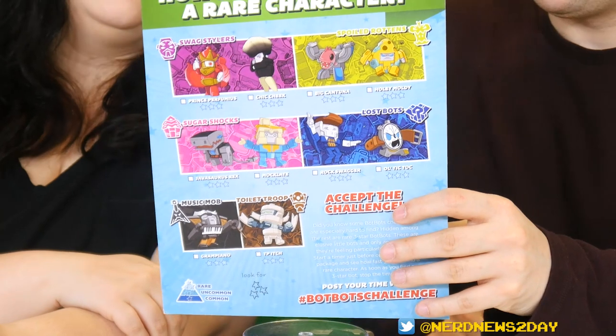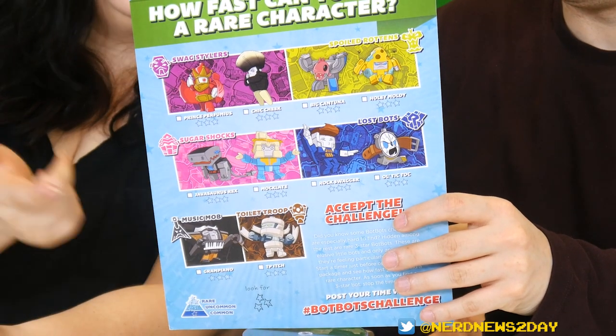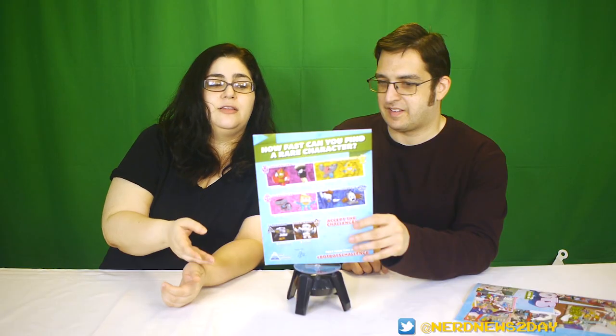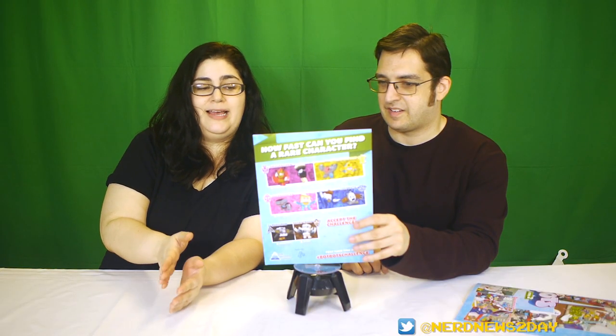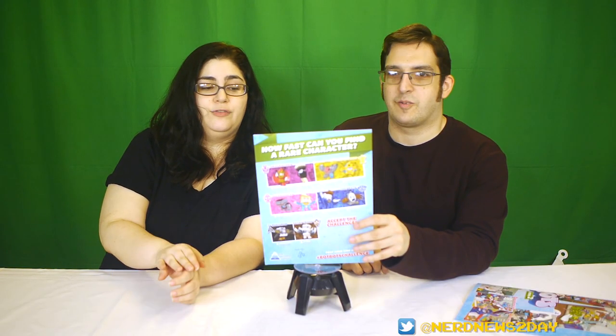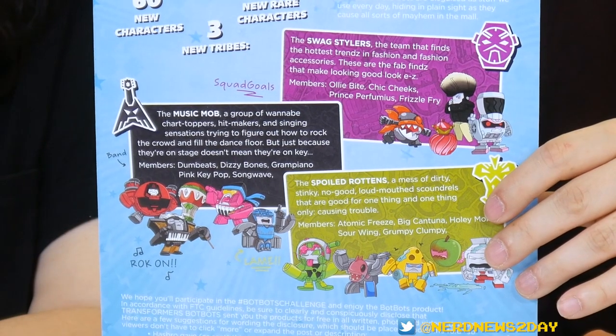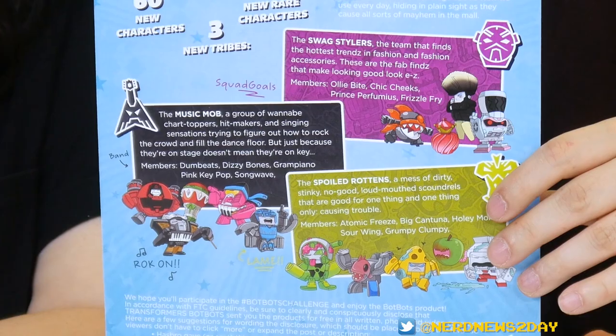I don't know if the rares are going to be in blind boxes only, but we'll find out. It shows the different tribes — there are 60 new characters, 10 new rare characters, and three new tribes. Those three tribes are the Swag Stylers, the Music Mob, and the Spoiled Rottens.